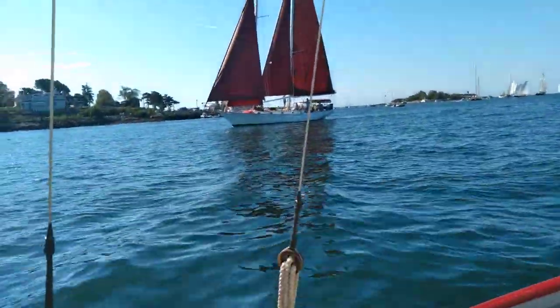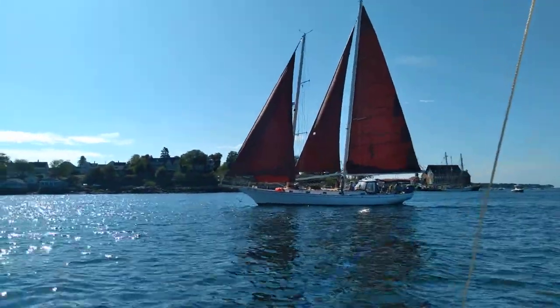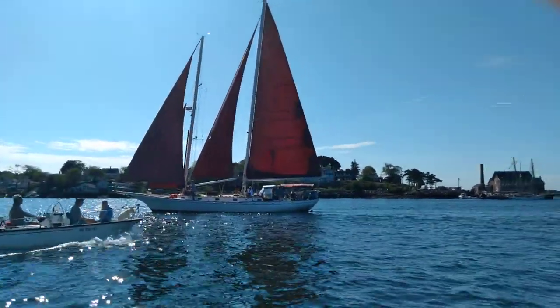Here comes a beautiful schooner — looks like a staysail schooner, maybe. They just blanketed our wind big time.